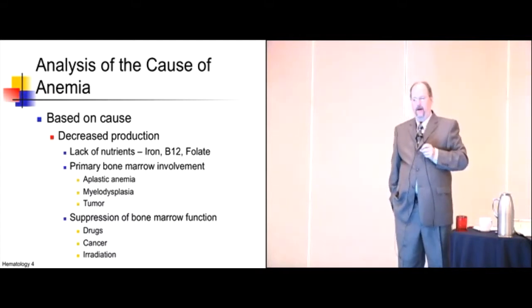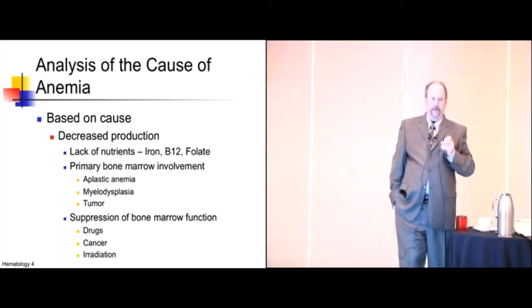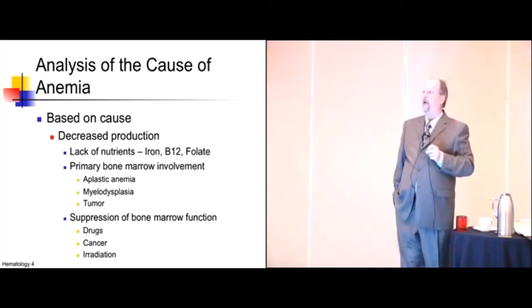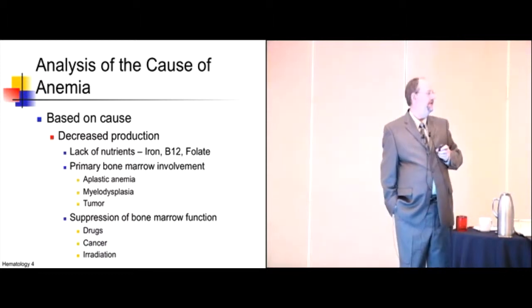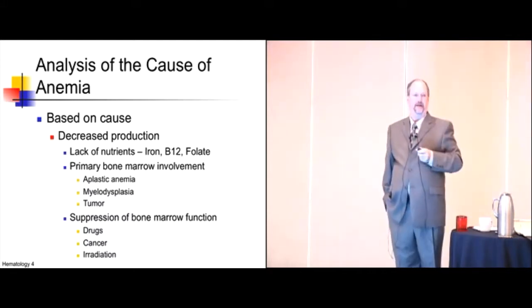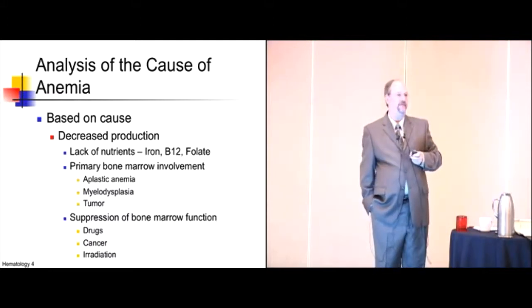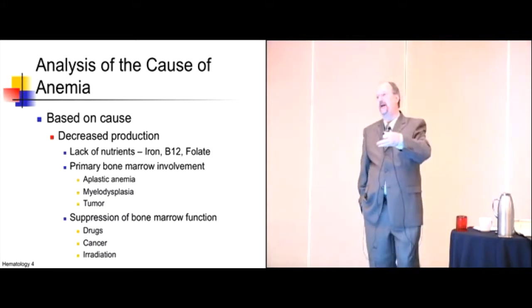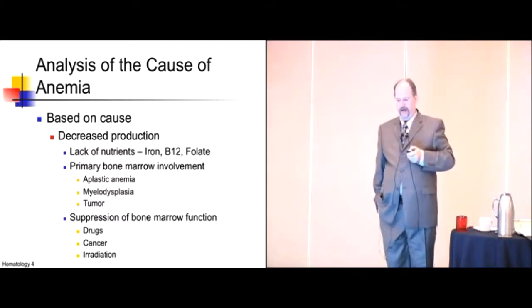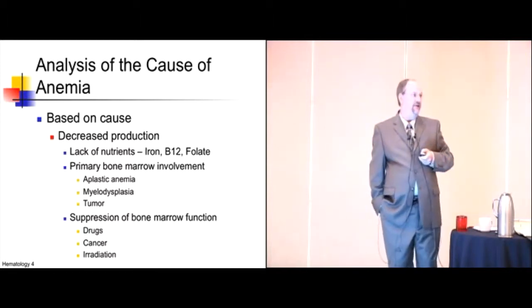Based on cause, it's actually quite simple. Decreased production means the cells lack ingredients — the most common being iron, B12, and folate. Or there's a primary bone marrow problem: myelodysplasia, aplastic anemias, tumors — anything infiltrating the bone marrow can shut down the factory. Or suppression of a normal bone marrow by an innocent bystander, like giving Septra for chronic prostatitis and causing anemia. That's where chemotherapy agents and irradiation end up working — shutting down the bone marrow.